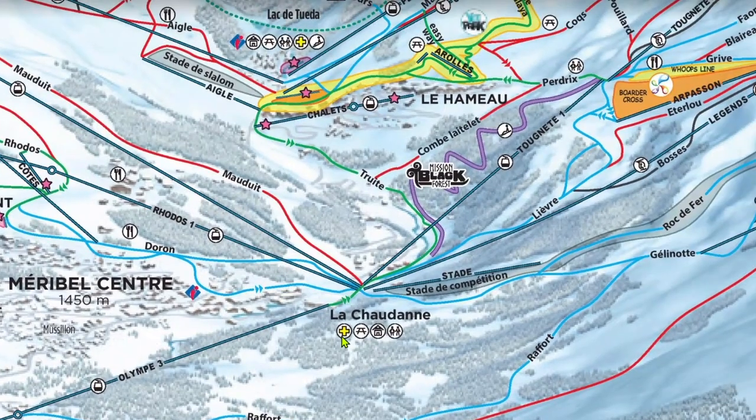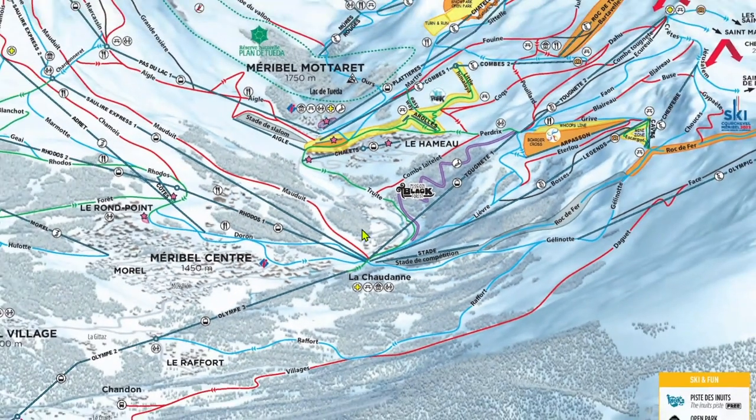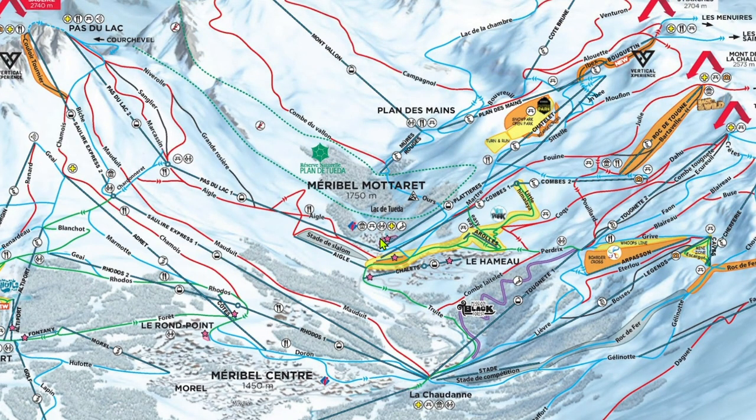Well, that's about it for Méribel. As always, please leave any questions down below. If you haven't already, go check out parts B, D, and E about the three other main areas in Les Trois Vallées. Thank you all so much for watching. All my love, I'm out.